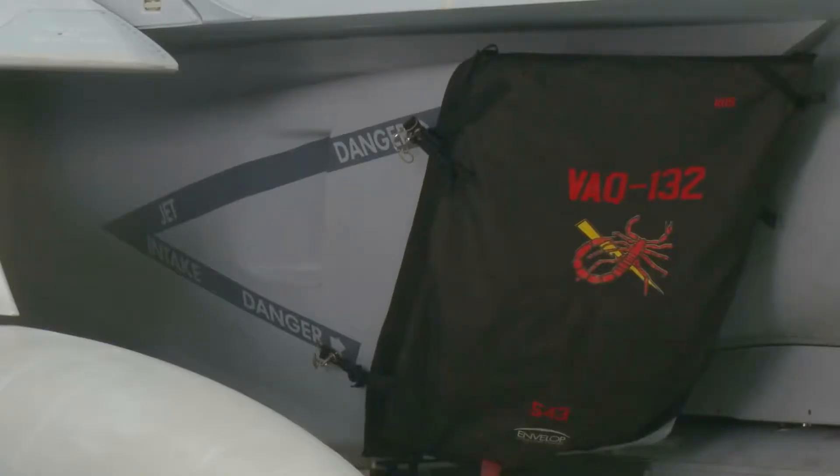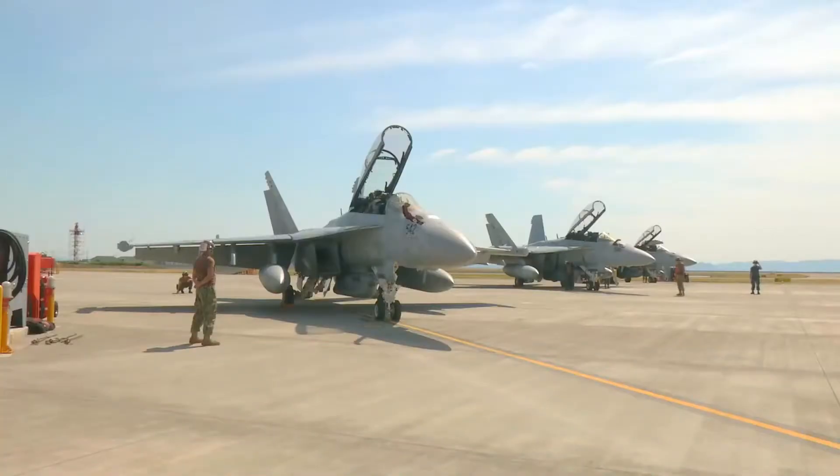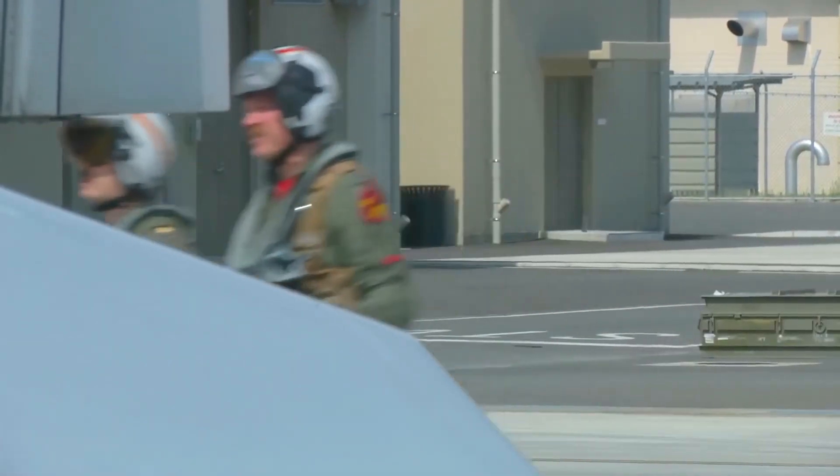The versatile EA-18G Growler brings a unique set of skills to the Indo-Asia Pacific region. For us right now, we are a strategic platform that is here in the Pacific to perform a specific role, so we're basically the only ones that are here expeditionary at the time.